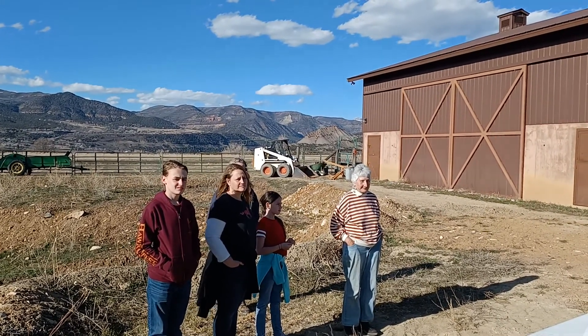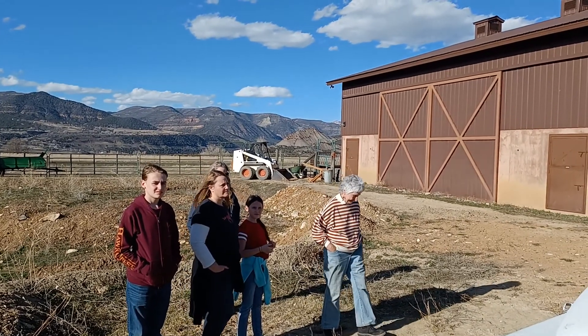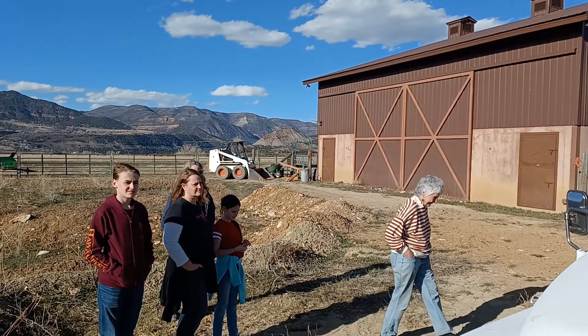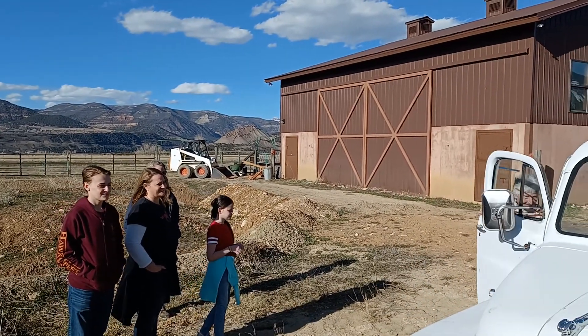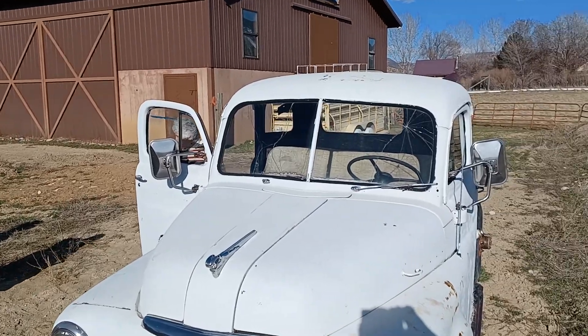He does the big four — runs, drives, stops, and backs up. I don't know how good the battery is, but we should be able to jump in and start it right up and go for a ride. I really like this little truck.